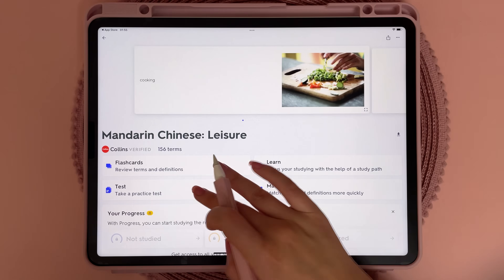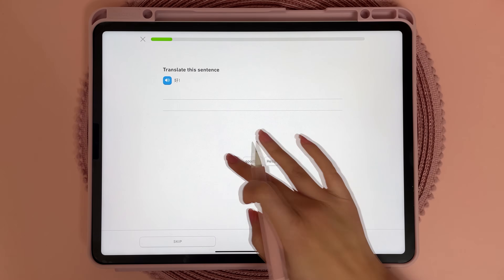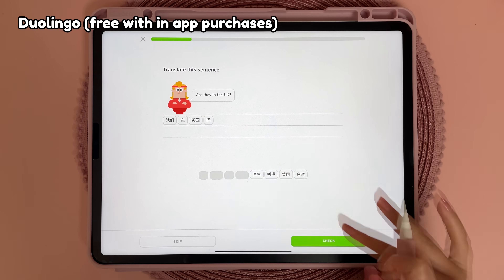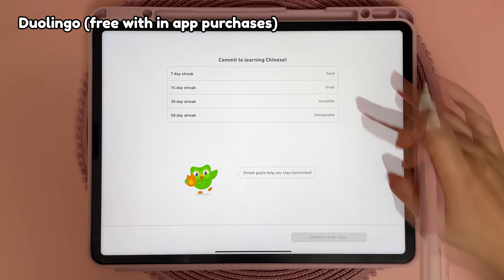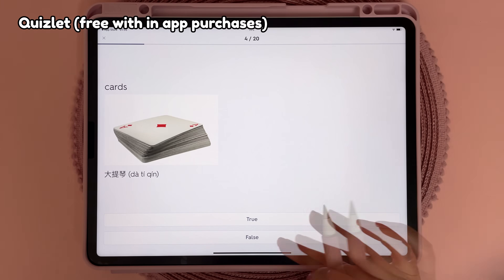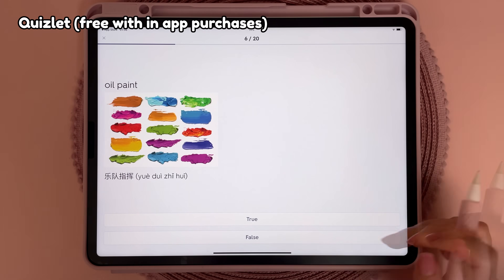I have a couple of learning apps which are great for learning new skills like languages. I've been using Duolingo for improving my Chinese and the lessons and quizzes are very good and fun to use. I also have Quizlet which lets you create your own study flashcards or find ones created by other people.